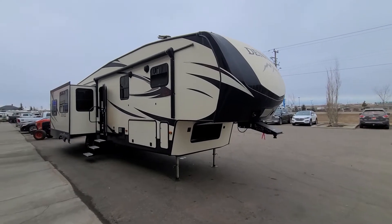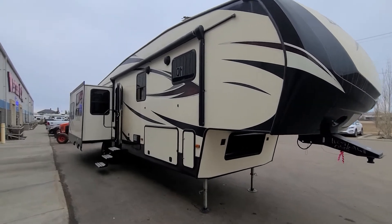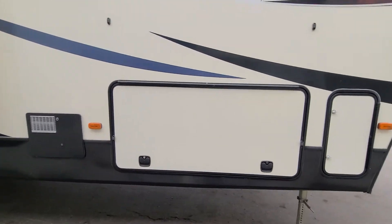Jamie, aside from the fact there's some dirt on it, this thing's like brand new. Look — big awning, slides nice and far back, big storage.